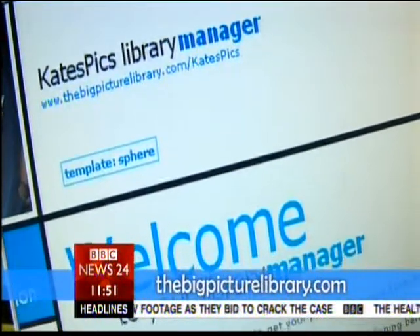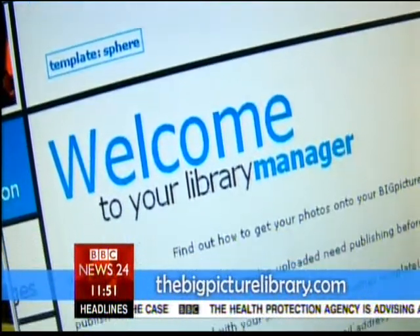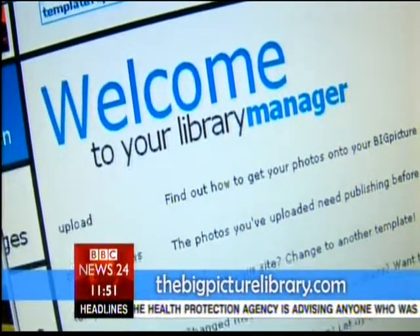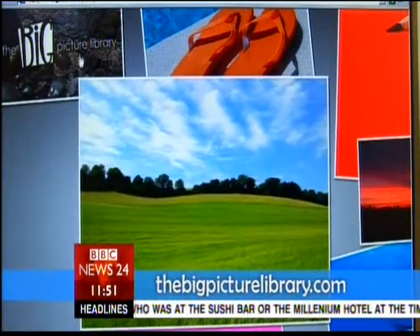TheBigPictureLibrary.com is the brainchild of two chaps called Jack and Matt, whose one burning desire is to give you a decent way of displaying your albums online. On loading up the page, one can't help but notice the fluid and professional design of the site.